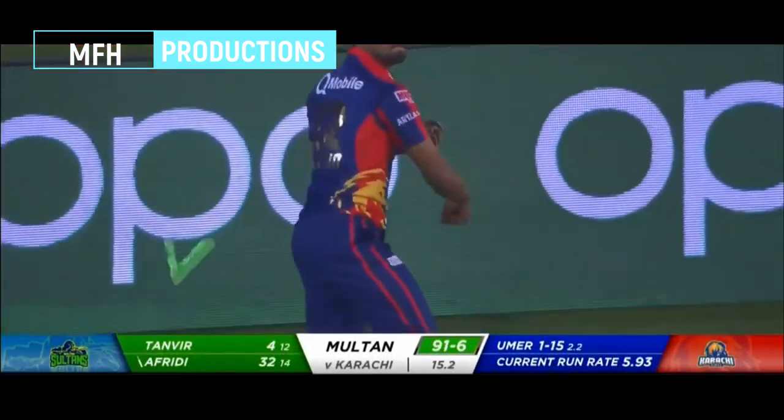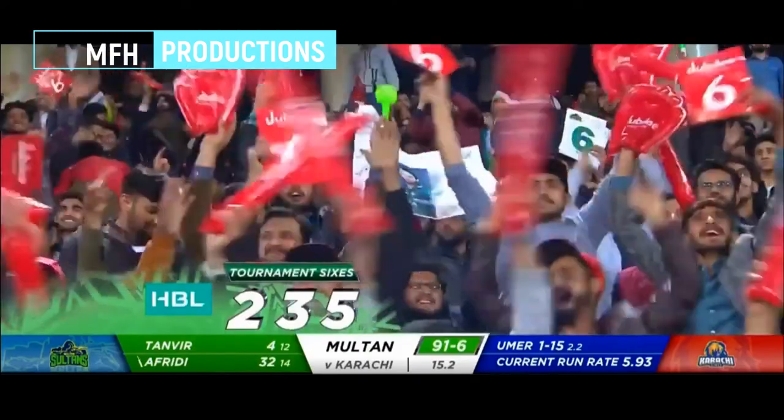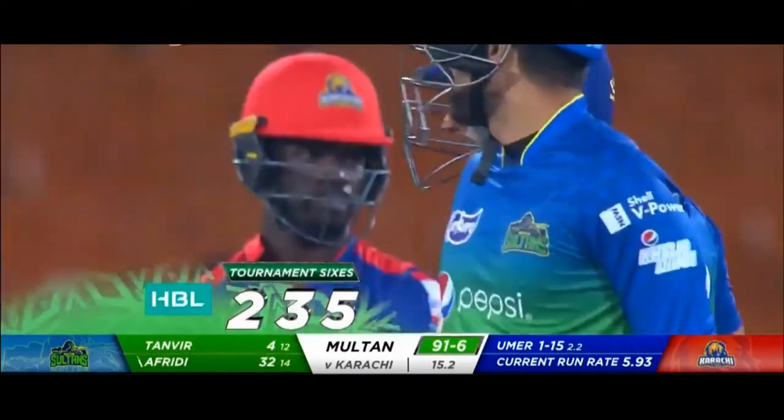HBL Maximums clock over another one. It's a six counter — 2-3-5 so far.